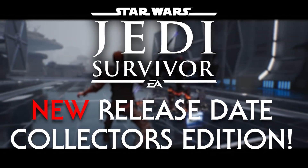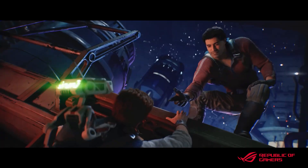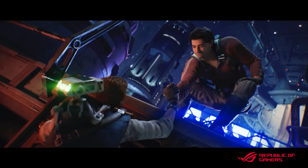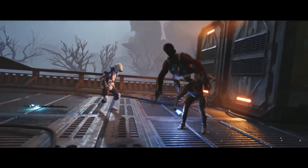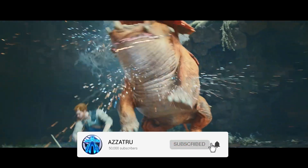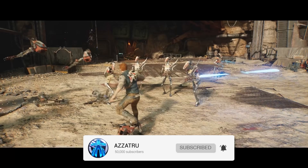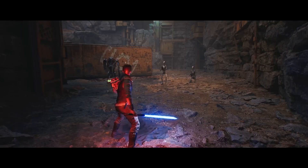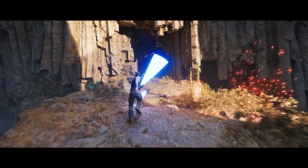In this Star Wars Jedi Survivor news update video, I will be sharing with you some big news such as the new release date, the collector's edition and more. You won't want to miss any of these details so stick around until the end of the video, plus subscribe to this channel so you won't miss any future news updates about Jedi Survivor. Honestly, this collector's edition is so exciting and it's exactly what people wanted — I can't wait to show you.